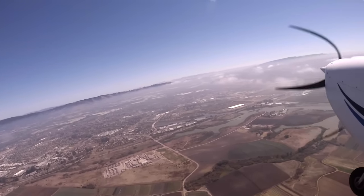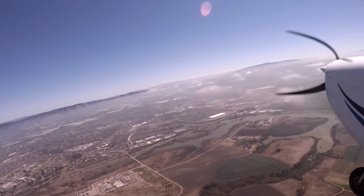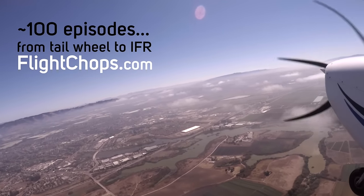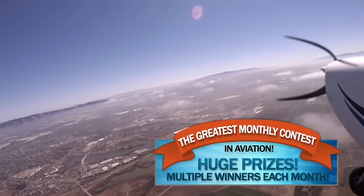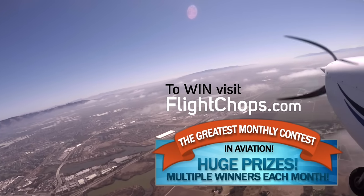Stick around to the end where Jason and Todd share some insights about how that went. Huge thanks to Patreon supporters and sponsors for helping make these productions possible — we would not be able to do this every two weeks without them. Visit flightchops.com to see a curated back catalog, and you can enter the contest via the mailing list. It also lets us notify you when we publish, because YouTube is not doing a great job at that.